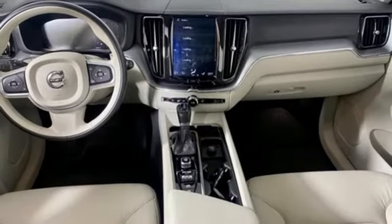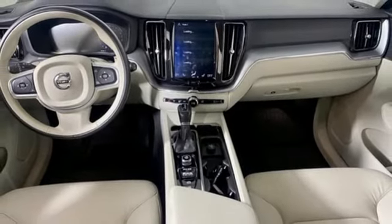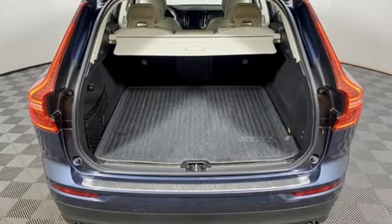Apple CarPlay, Android Auto, weather bucket seats, configurable instrument gauges, and drive e-engine.